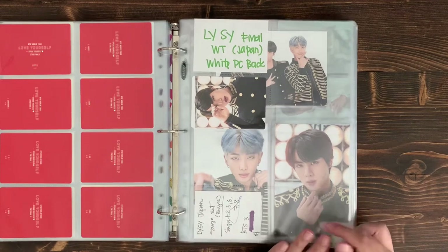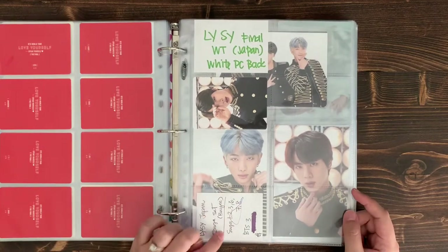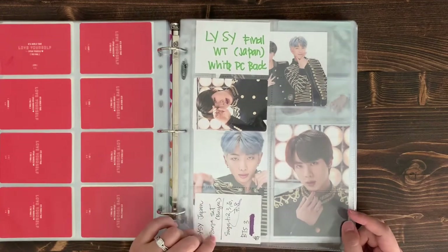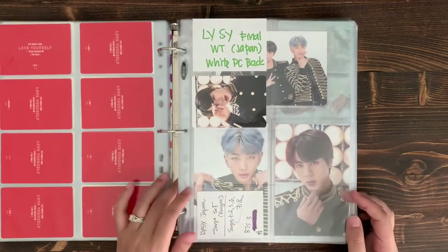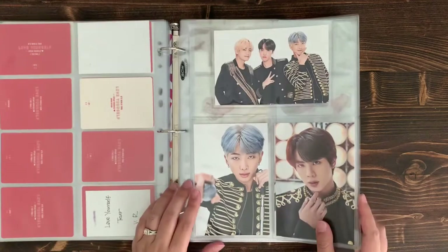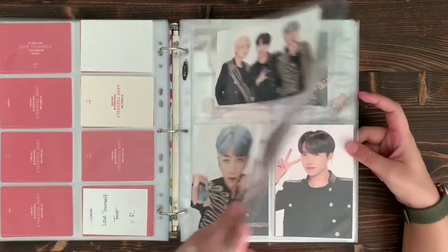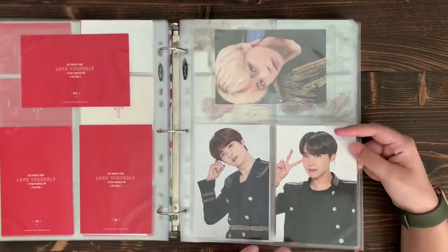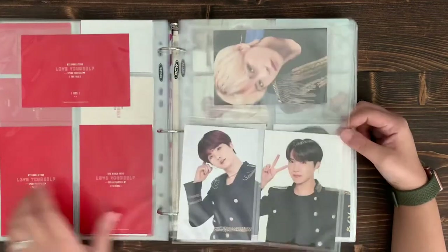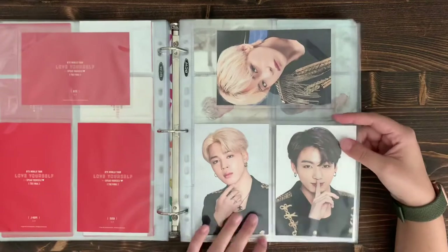I also have some cards coming from eBay, and I'll put a placeholder so I don't accidentally buy duplicates — especially since eBay can take a long time to get to America. Then there's the Love Yourself Speak Yourself postcard set, which I believe has eight cards including the group card.